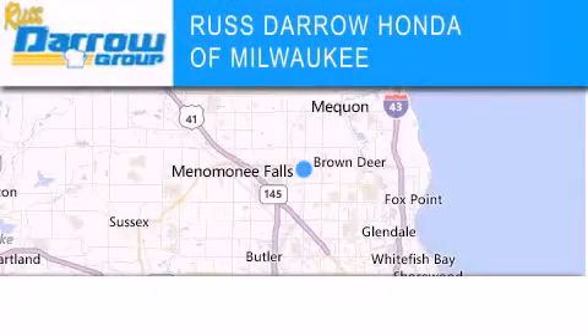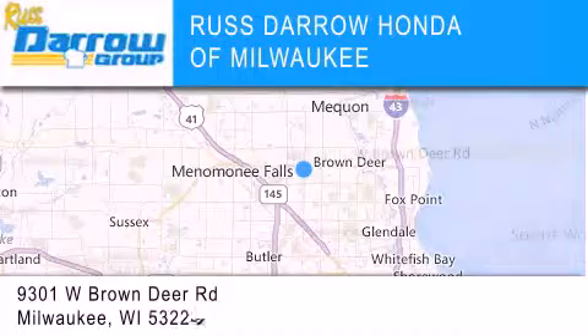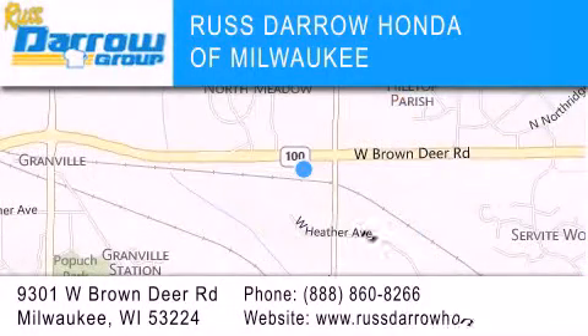Honda of Milwaukee is located at 9301 West Brown Deer Road in Milwaukee. Our goal is to exceed all of your expectations to ensure that you'll return for future visits. Experience the Darrow difference. West Darrow!